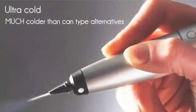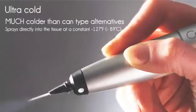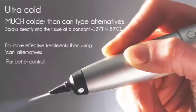CryoProbe's nitrous oxide cartridges are much colder than our can-type competitors like Histofreezer or Verrucafreeze. The cryogen is sprayed directly onto the lesion at a constant minus 127 degrees Fahrenheit. That results in much more effective treatments.